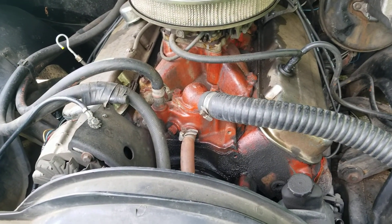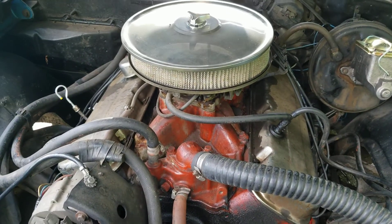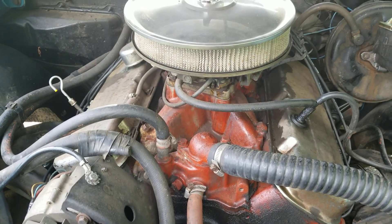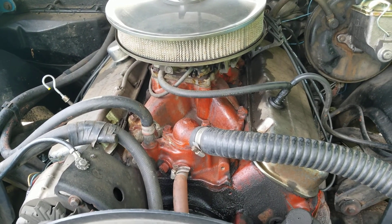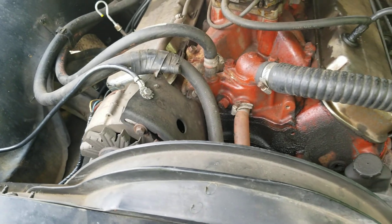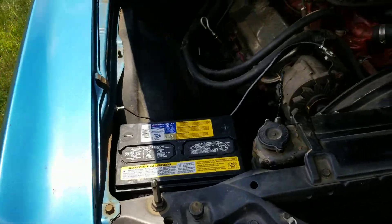This is an Edelbrock aftermarket intake and we do have a decoded intake to go with it. The carburetor is a repop carburetor — it is a Quadrajet. Not much needed to take it back to originality. Numbers matching motor, trans, and rear. You'll see the VIN numbers in the pictures.